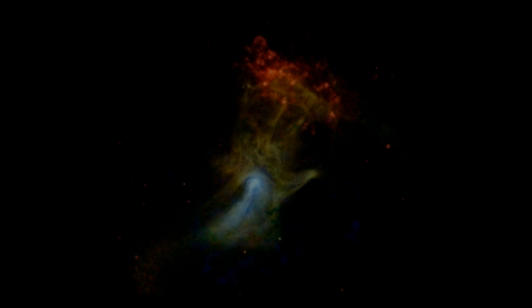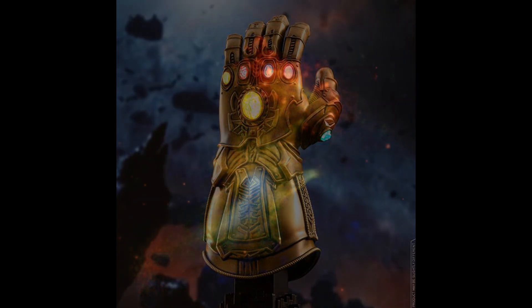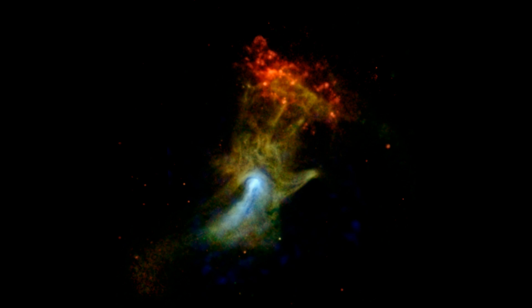At number 1 we have the Hand of God. If Thanos had a Batman symbol, this probably would be it. The Hand of God is a cloud of gas in the southern constellation Circinus. This 150 light-year wide cloud of gas was created by a supernova explosion around 19,000 years ago.